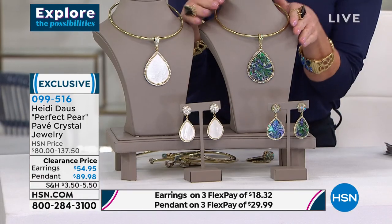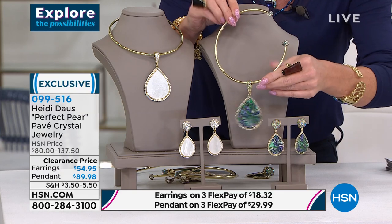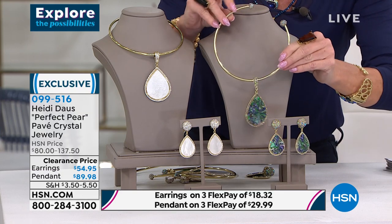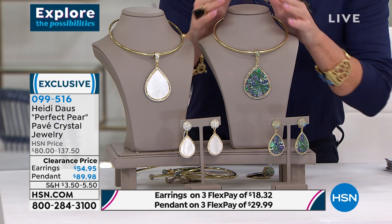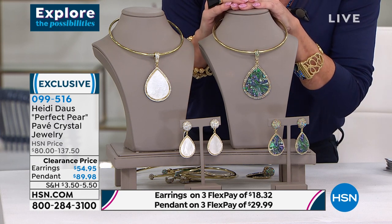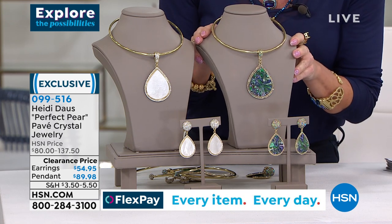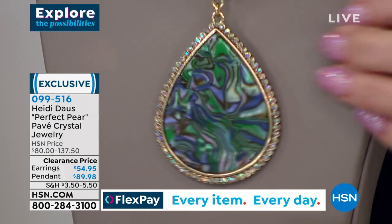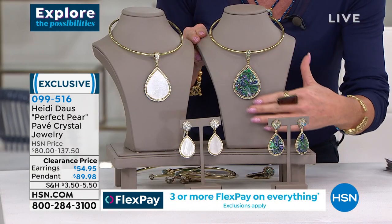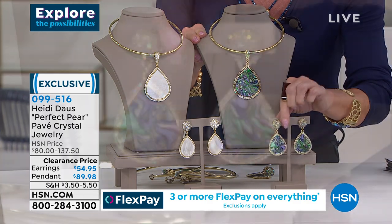We also have the matching gorgeous drop earrings — both first-time sale prices. The collar necklace, even the ends and the little balls that extend are all accented with crystals. Originally $137, it's $89.98 today, three flex payments. The drop earrings were originally $80 and today they're $54.95 — both great sale prices.